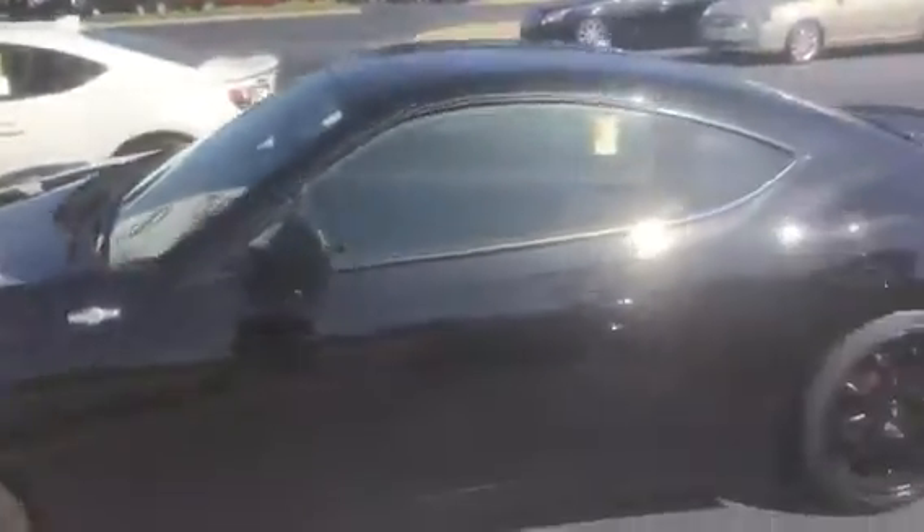You can see the blacked out alloy wheels. Very clean interior on this car — power locks, manual transmission, and stitching in the seats.